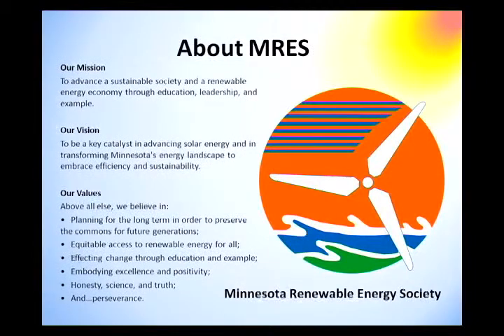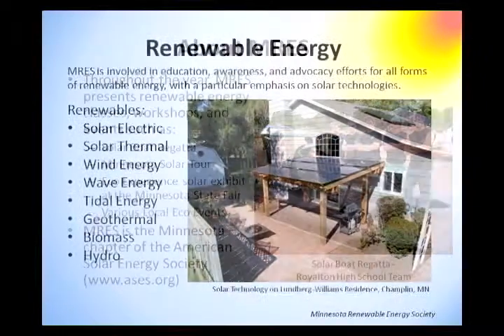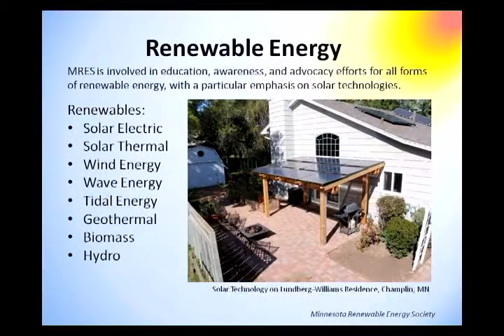MRES is an organization that's been around for 30 years. Our mission is to advance a sustainable society and renewable energy economy through education, leadership, and example. MRES is a nonprofit organization. Our vision is to be a key catalyst in advancing solar energy and transforming Minnesota's energy landscape to embrace efficiency and sustainability. MRES is involved in education, awareness, and advocacy efforts for all forms of renewable energy, with a particular emphasis on solar technology.